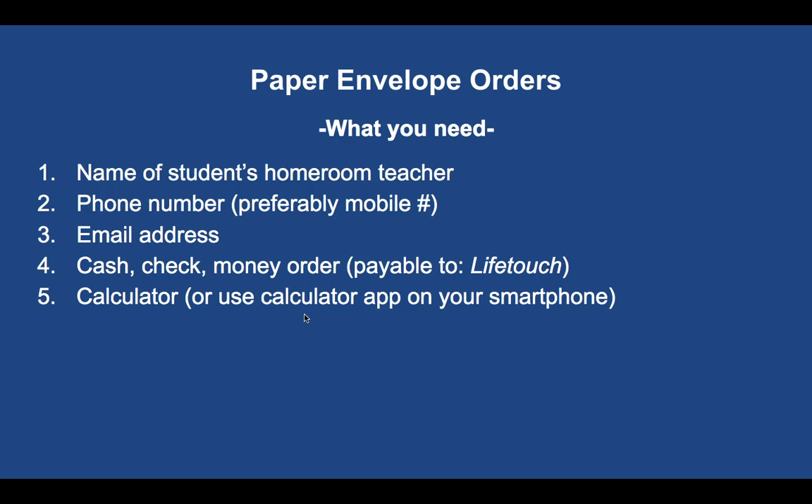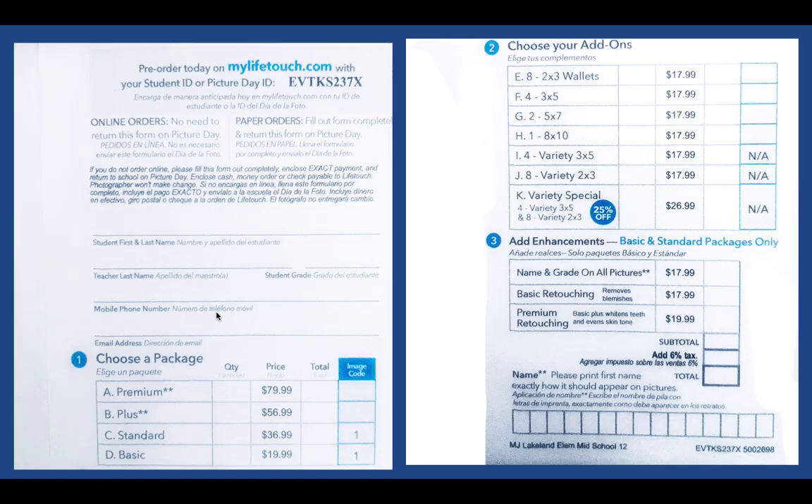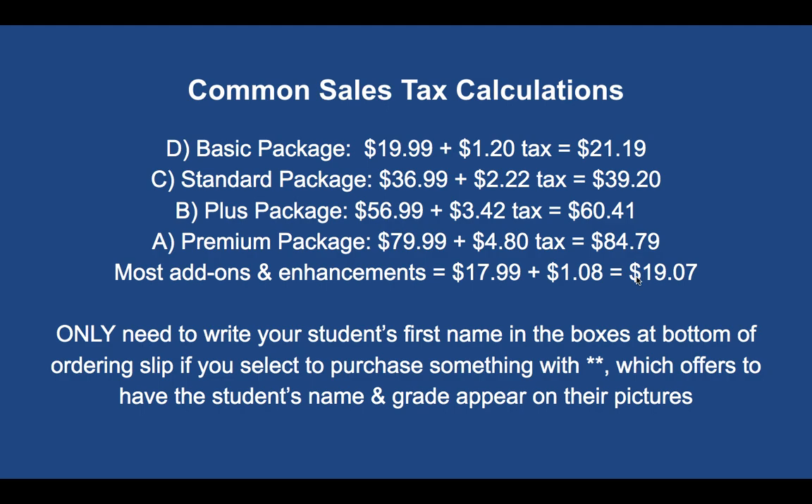Use a calculator or smartphone app for calculating sales tax. On the paper envelope, make sure the correct day is shown in the upper left. Choose your package from number one — for example, if you want two basic packages, put '2' and the subtotal would be $40. Tally all items in the subtotal, then multiply by 0.06 for 6% sales tax, and add tax to the subtotal for your final total. If you buy something with two asterisks, write your child's first name in each box — that option includes having the child's name and grade printed on the photos.